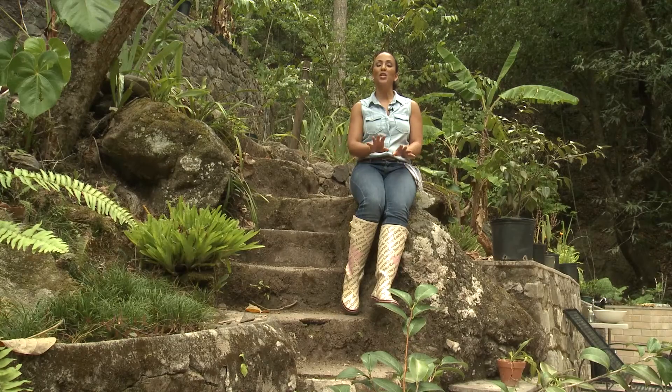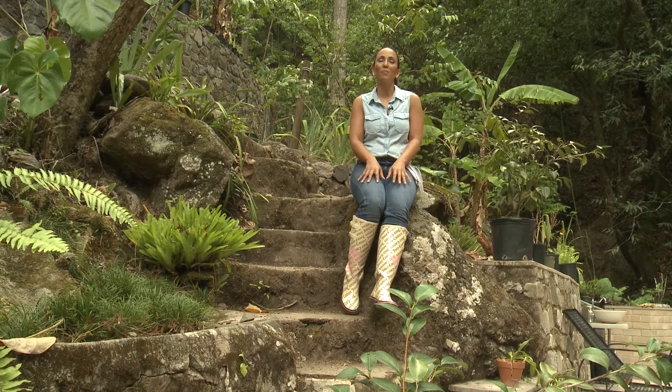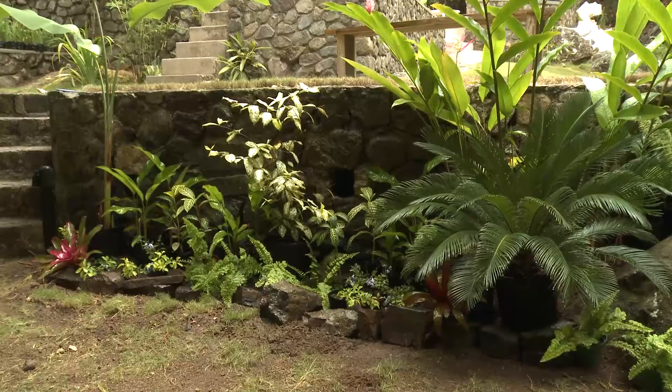No stone was left unturned today. So if you want to turn your yard space into a beautiful garden, call a landscaper and they'll help you out with the process. That's it for Home Sweet Home. I'm your host, Jodi Henriquez.